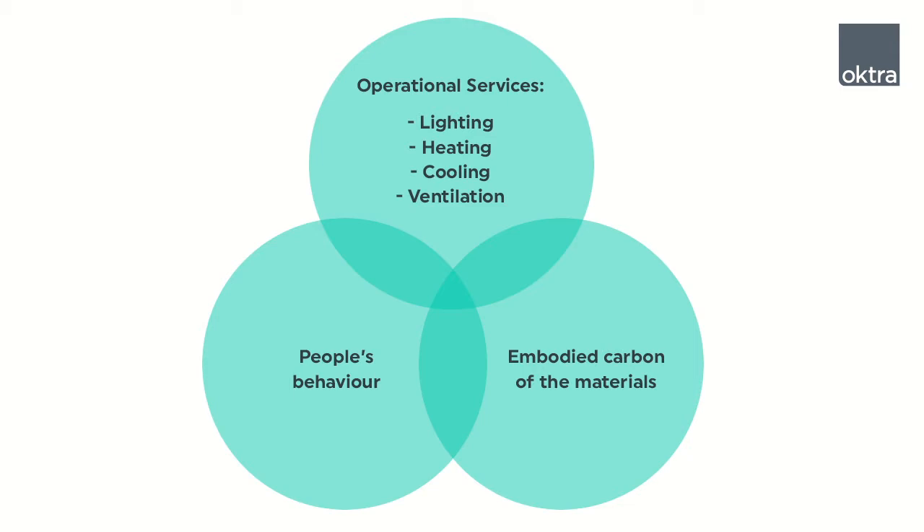Embodied carbon is any carbon that is emitted before the product or material is included in the building. The embodied carbon of a lot of construction materials is very high, like concrete and steel. Those two together make up the carbon footprint of a building, but of course people's behaviour is also really important.